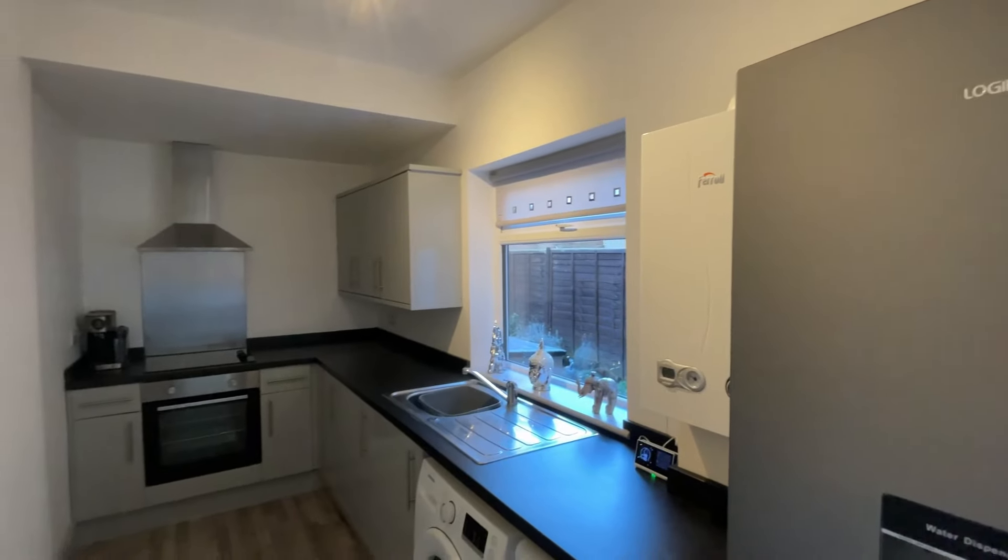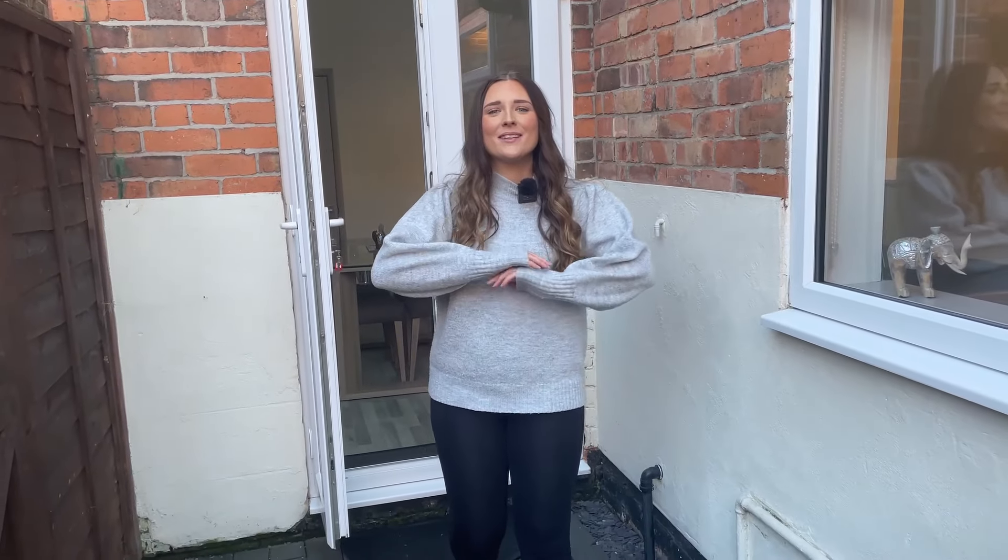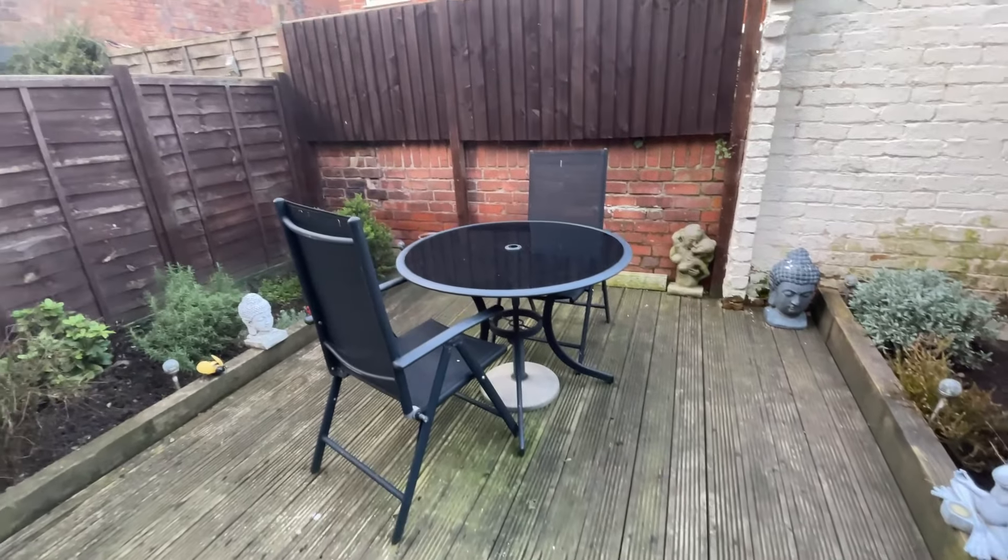This modern space accommodates modern day social living with a brand new fitted kitchen with integrated appliances, as well as ample space — you're just steps away from hosting that dinner party. Stepping out of the patio doors, you're met with this cozy, quaint, low maintenance rear garden.